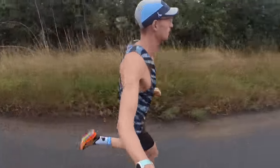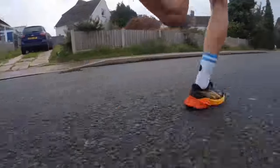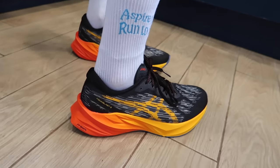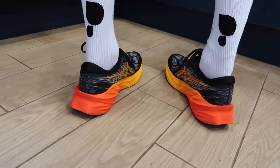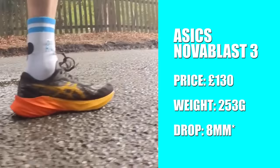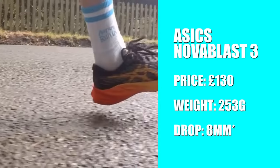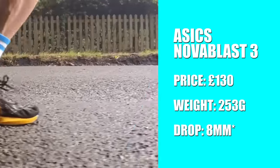At number four is the Asics Nova Blast 3 — a fairly new one in my rotation, and Asics have absolutely nailed this shoe. The key is the new FF Blast Plus midsole, which makes it a lot softer and more bouncy and responsive than the Nova Blast 1 and 2. Quick stats: £130 — a brilliant price point — and it weighs 253 grams in my UK size 8.